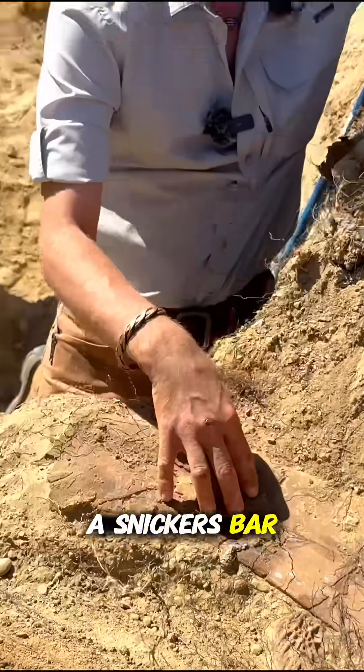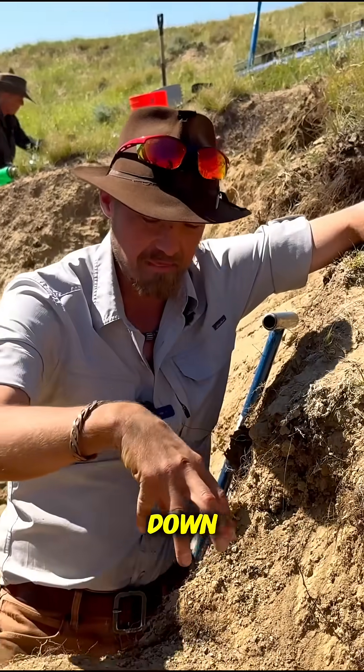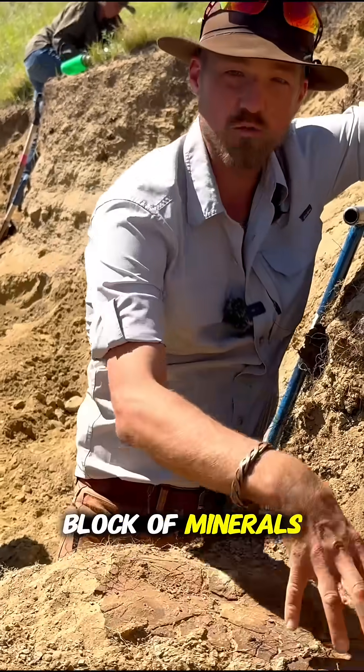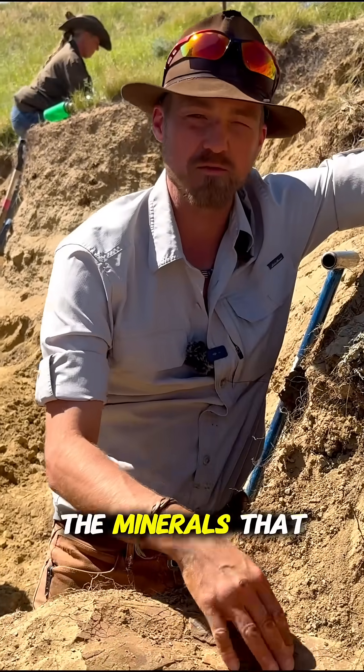This is like a Snickers bar for plants. And so as the roots go down, they see that there's a big block of minerals right here, so they go straight to the bone and straight for the minerals that are in the ground.